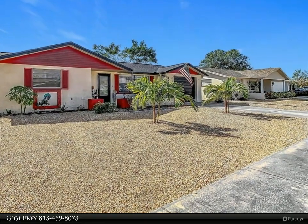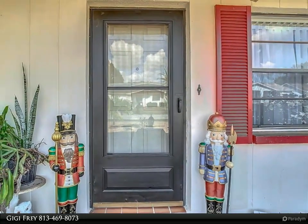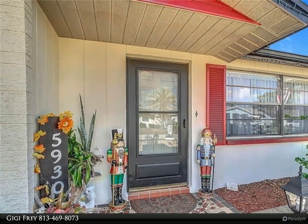Featuring cedarwood accents in the living room that add a cozy touch, this home is located in a peaceful neighborhood with no HOA fees and not in a flood zone. This property offers safety and ease, as it has never experienced flooding.